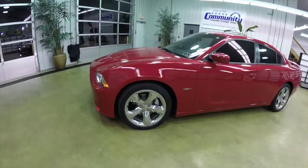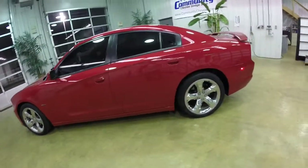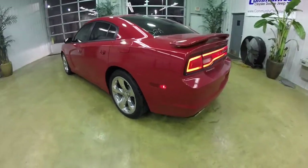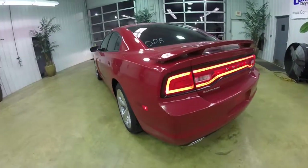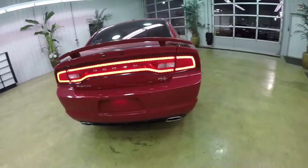This Charger is painted in Redline 3 pearl coat metallic. It has the black performance perforated leather sport seats. It has rear wheel drive, powered by a 5.7 liter Hemi V8 engine with a 5-speed automatic transmission.